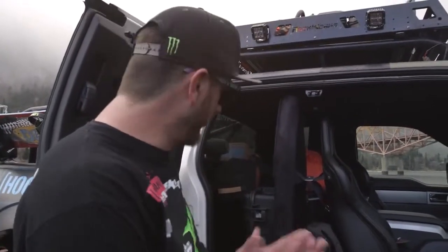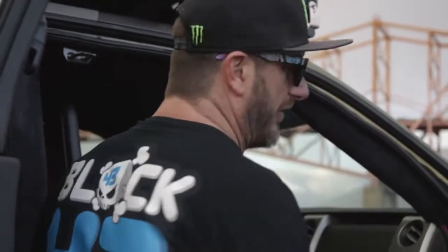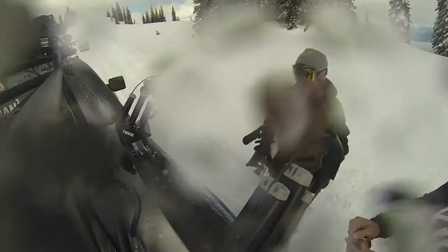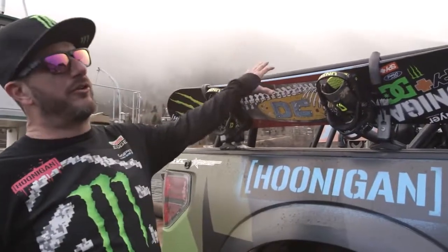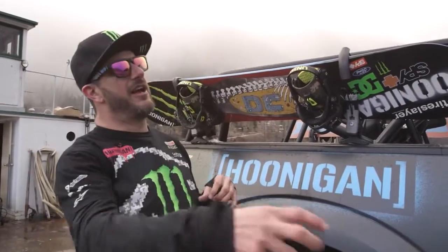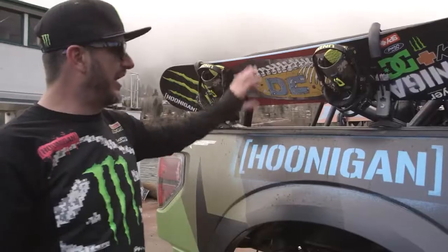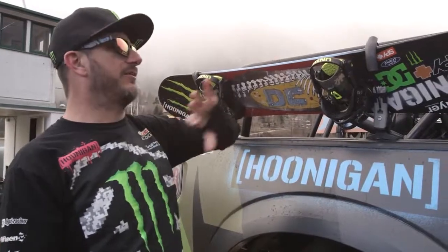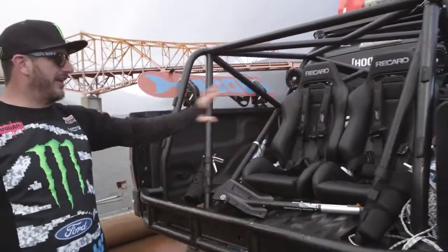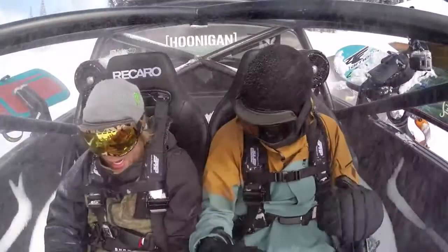We have a ton of storage for the things that we need to take in the backcountry — a bunch of spare snowboard gear, camera equipment, and there's actually a cooler in the middle for whatever food we're taking in the backcountry for the day, along with cans of Monster, water, and all that. We have snowboard racks on both sides of the truck that hold four snowboards. This truck is set up to carry around four people — someone drives while three guys can snowboard. Around on the back, two more Recaro seats with another set of four-point harnesses.